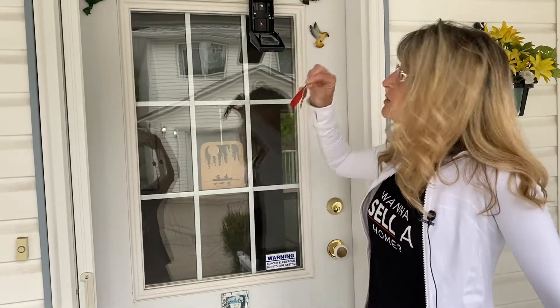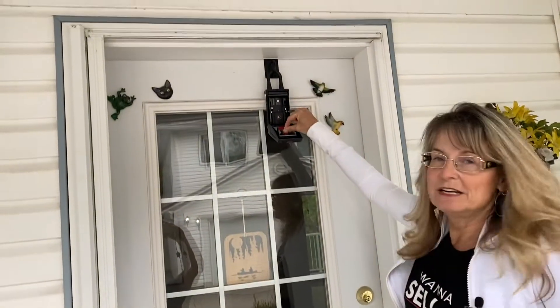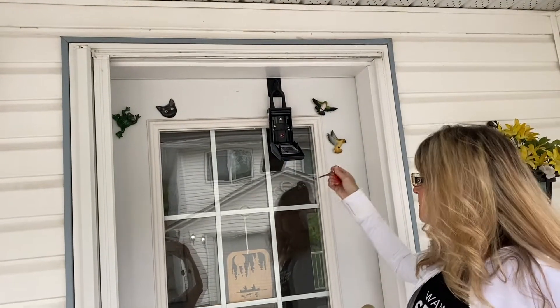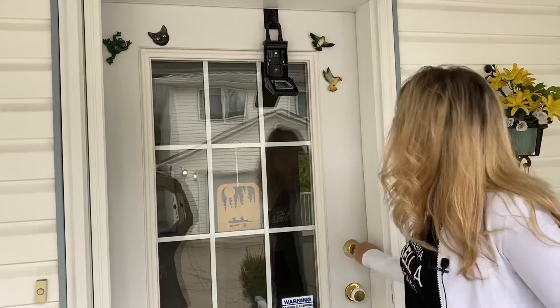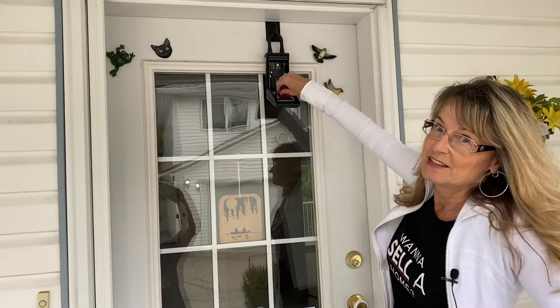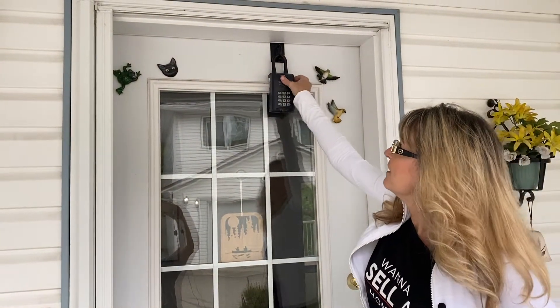So day four, tip four, is to make an extra set of keys. Why do you need an extra set of keys? Because we need to put an extra set in here into the lockbox for access. And the other thing you want to do is have another set of keys for yourself, in your vehicle, or outside.